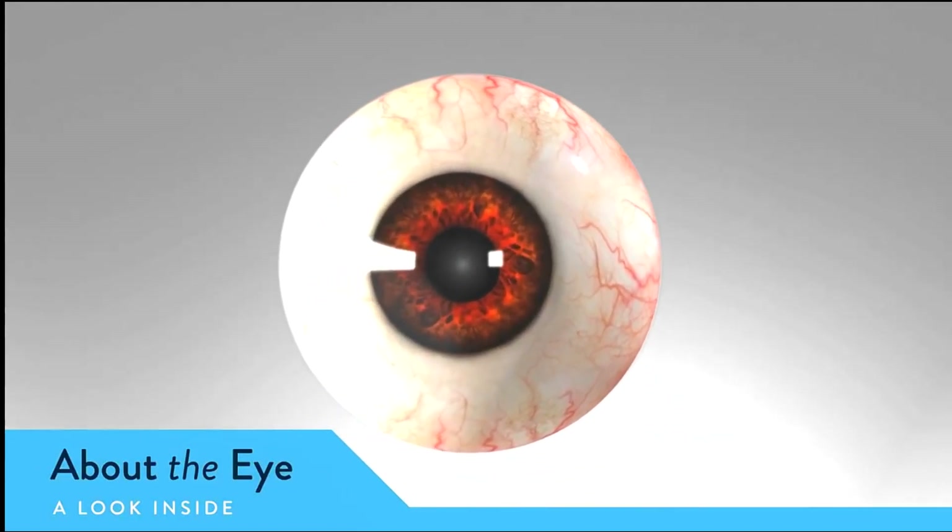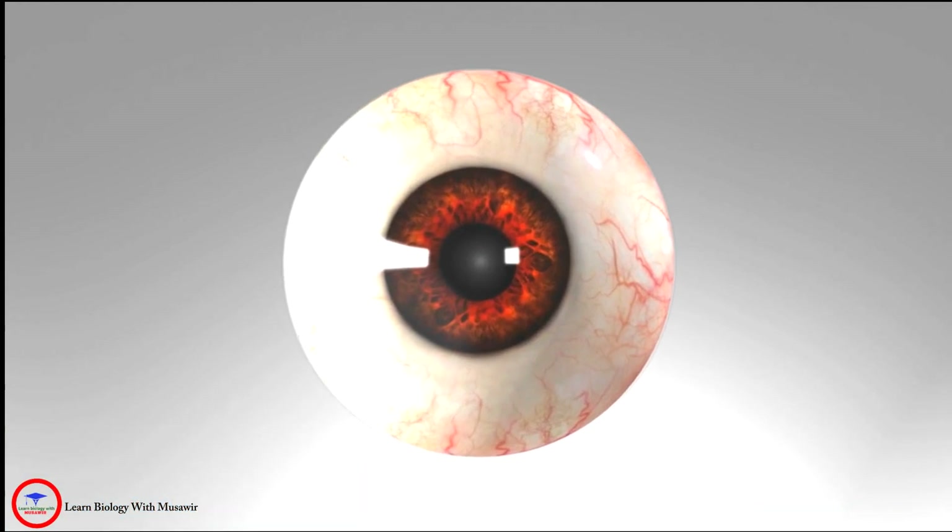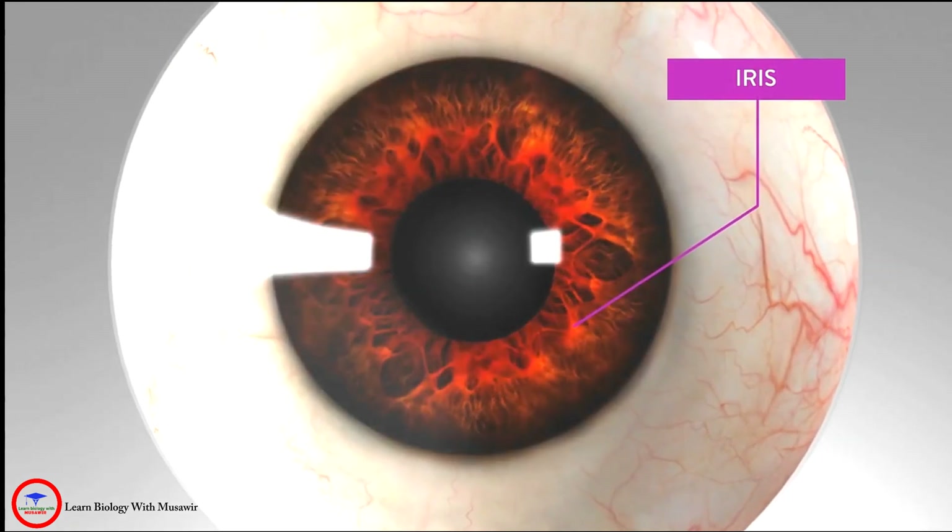The human eye is a complicated organ. To shed some light on its working parts, we start with the iris, which is the colored part of the eye.